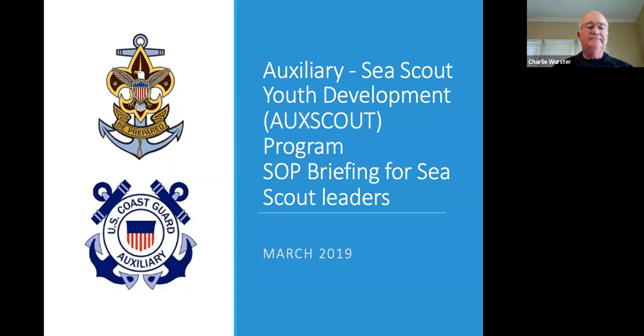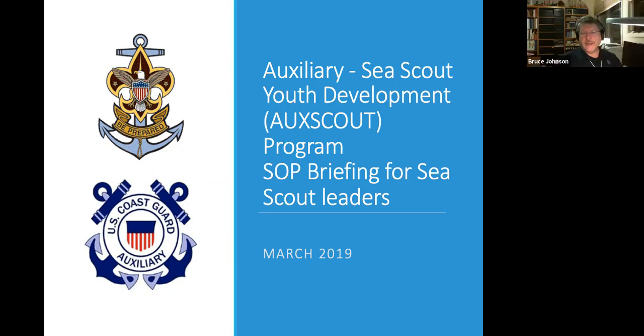Thank you, Charlie. I'm Bruce Johnson, and I am the chair of the Relationship Subcommittee of the National Sea Scout Committee. We're going to talk this evening about the Auxiliary Sea Scout Youth Development Program, or AuxScout Standard Operating Procedure, and we're going to be viewing it from the Sea Scouting perspective.